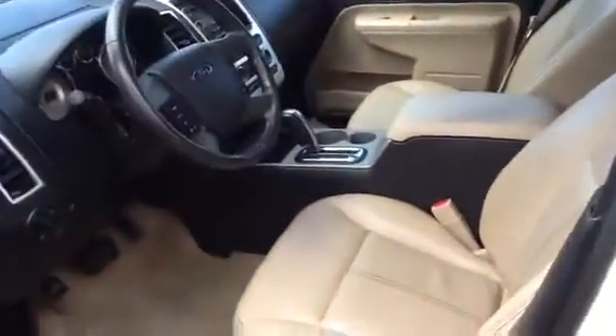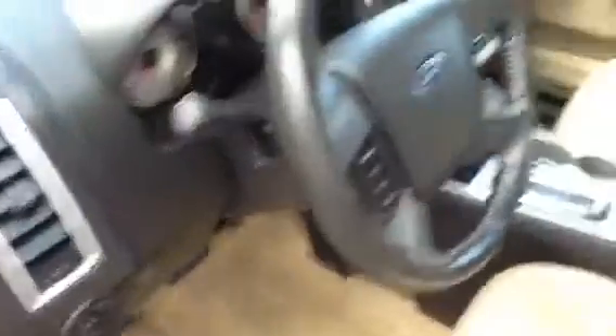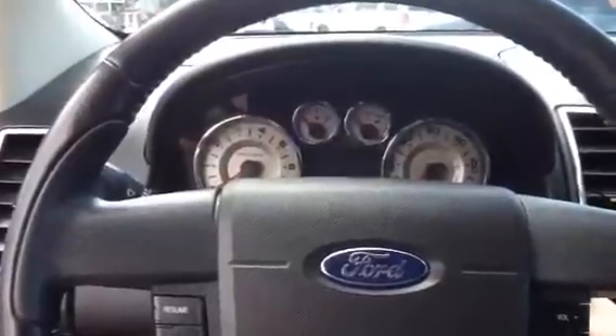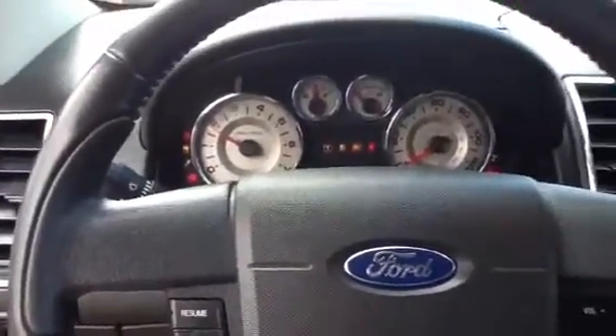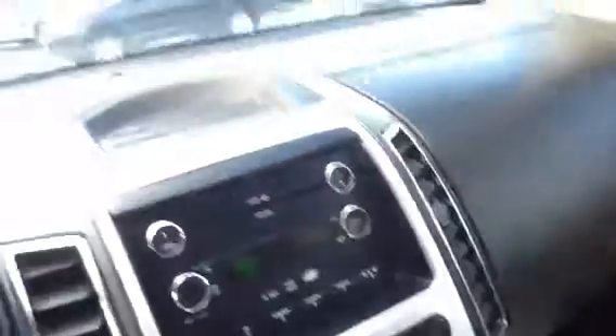Nice interior, it's in very good shape — it's clean. We've got steering wheel mounted audio controls, a six-disc CD changer. We've got leather, of course. Very, very nice. Auto-dimming rear view mirror.